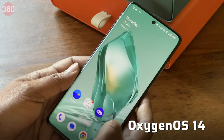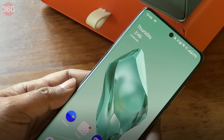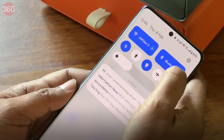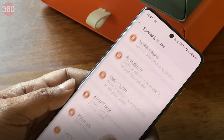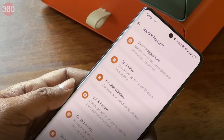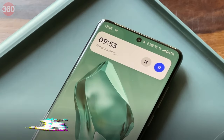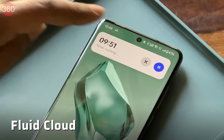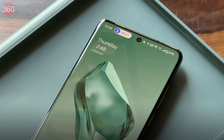The OnePlus 12 runs OxygenOS 14, which is based on Android 14. While the software experience is smooth and free of bloatware, it lacks any generative AI features that smartphones like the Pixel 8 and the Samsung Galaxy S24 offer at a slightly higher price tag. However, there are some software additions worth noting, like Fluid Cloud, which offers a dynamic island-like bubble in the status bar and shows relevant details for select apps.